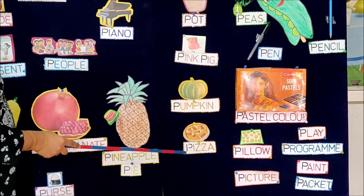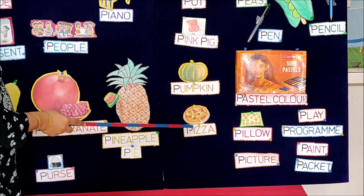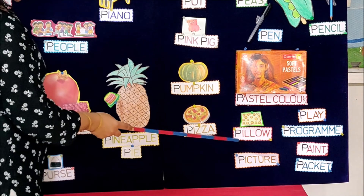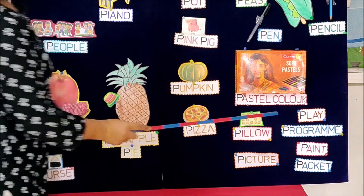After that, she took a pencil and drew a picture of pumpkin and painted with pastel colors. After that, she was feeling hungry, so her mama made delicious pizza for her. After eating pizza, she took a pillow and went to bed.